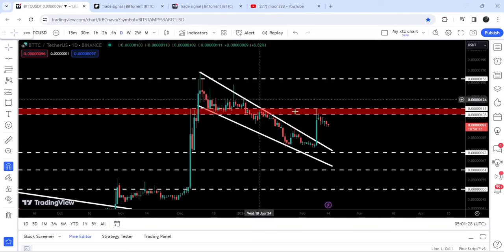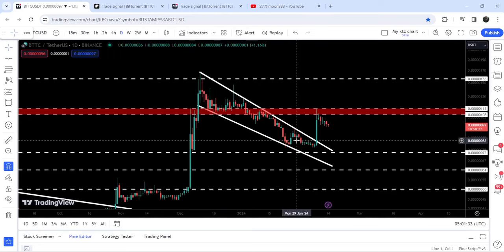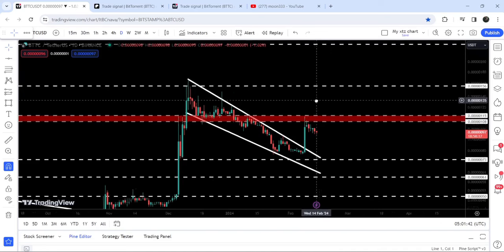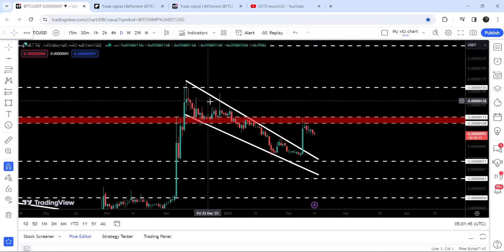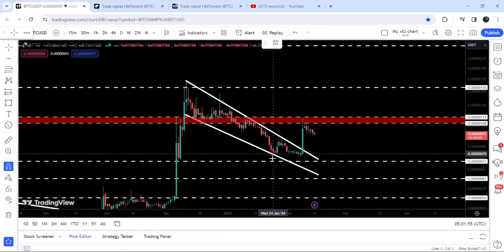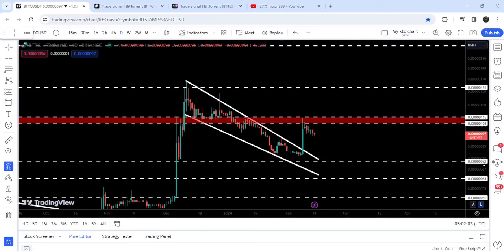Now let me take you to the live chart of BitTorrent. Here you can see that recently on this daily timeframe chart, we have broken out another falling wedge pattern. We now need to break out this resistance zone that starts from $0.00000108 and goes to $0.000001155. Previously it was working as a support and now it is working as a resistance. The target for this breakout from this wedge pattern is at the top of the wedge, approximately at $0.000001690. If you would like to trade this breakout, then you can set your stop loss below the support of $0.00000077, which is the recent swing low before breaking out the wedge pattern.